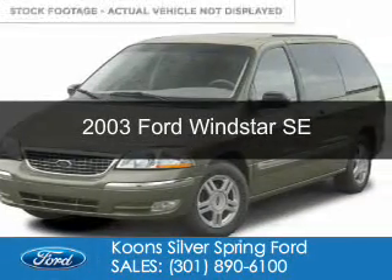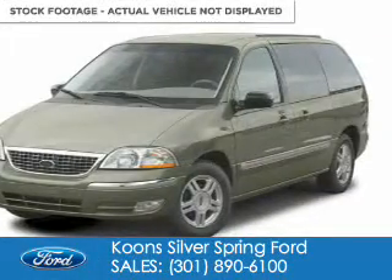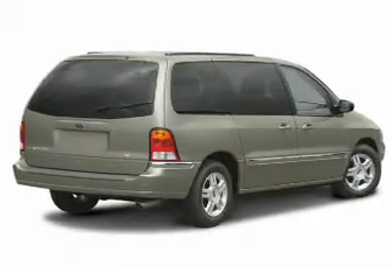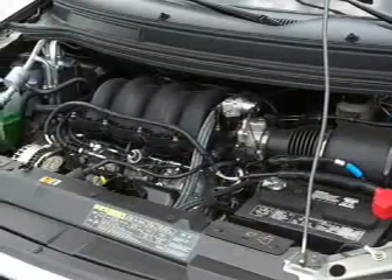This is a used 2003 Ford Windstar, powered by front-wheel drive, a 3.8-liter six-cylinder engine, and a four-speed automatic transmission.